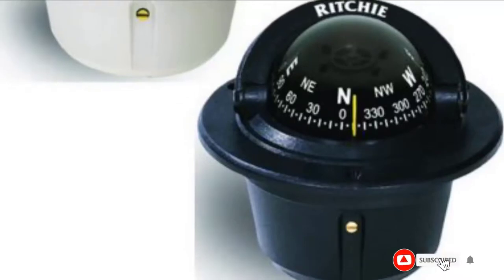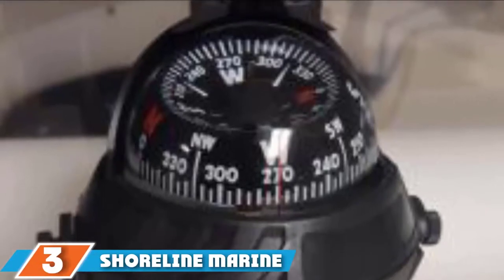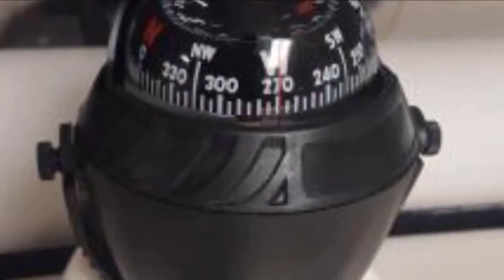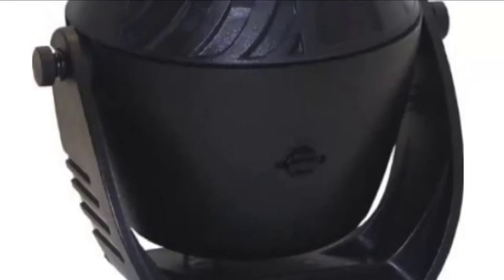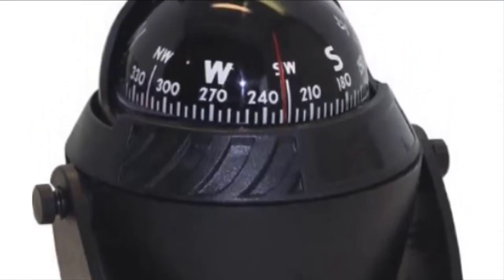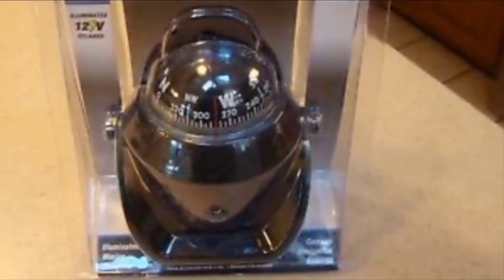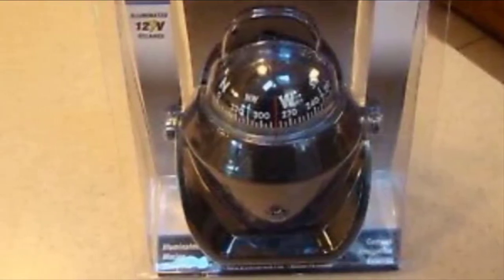At number three, we have the Shoreline Marine Illuminated Marine Compass. Purchasing high-quality and dependable compasses for boats can be a cumbersome task, particularly for those who aren't that knowledgeable. This navigating instrument has the capability to illuminate in dusky areas. Mounting it on the console is a breeze, and it comes with an ultraviolet shield feature. It is also equipped with 12-volt lighting for night usage.